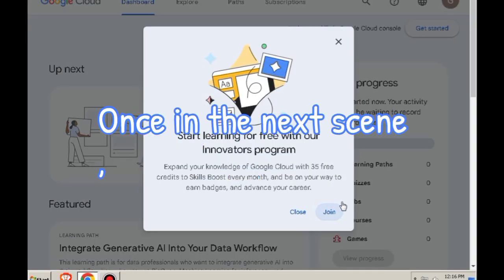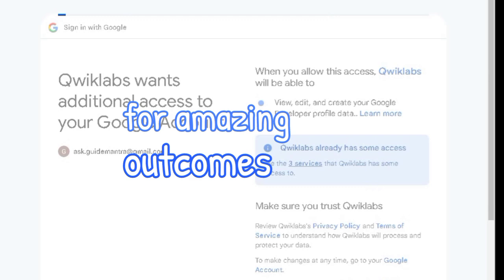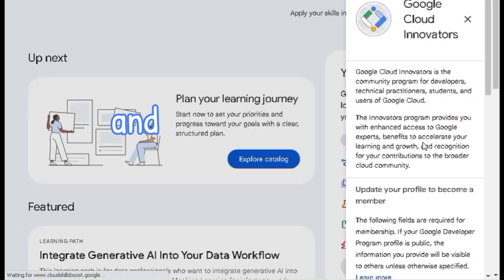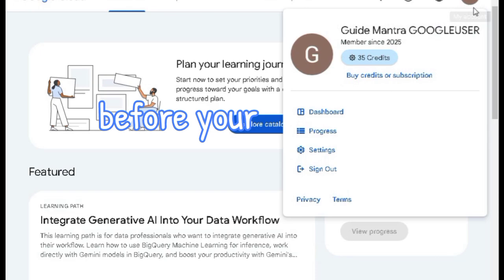Once in the next scene, embrace the chance to join the innovation program and unlock your potential. Simply fill in your details and join us to claim your 35 free credits. Become a member today and watch the best results unfold before your eyes.